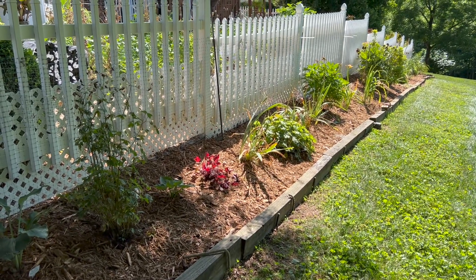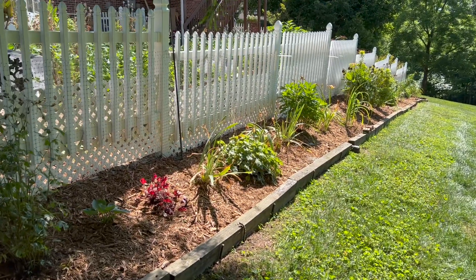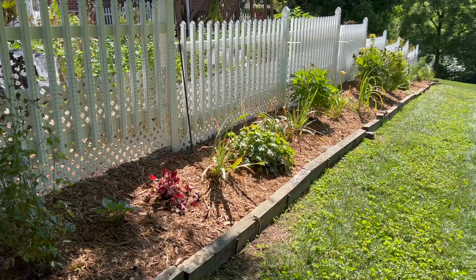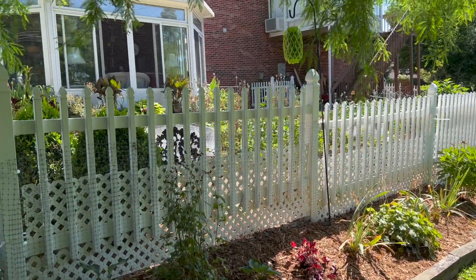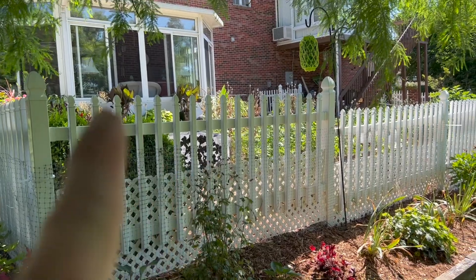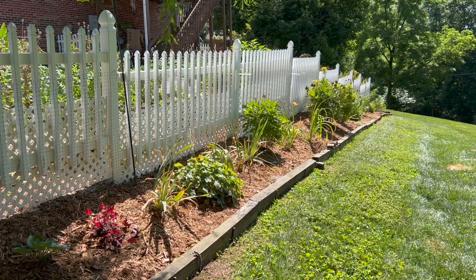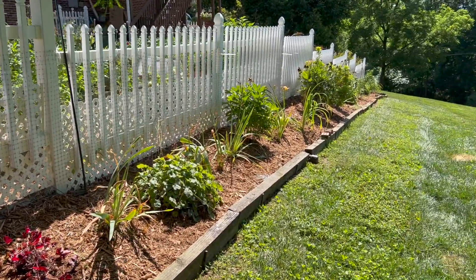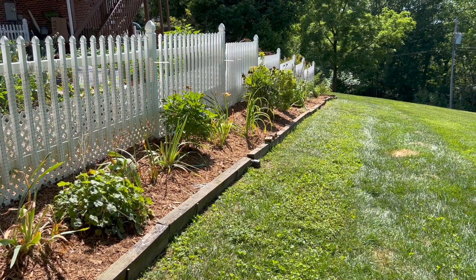One major area of renovation has been done — this area along the back of the kitchen garden fence. It's been 20 years since we put in the garden room in the back, and the lower portion down here has been here about 18 years. Everything along the back had not been divided or changed in all that time, so I moved a lot of things.